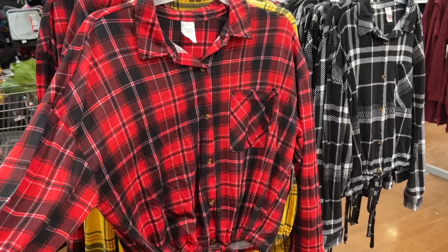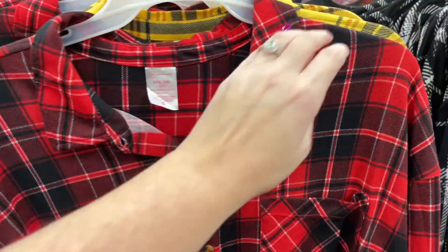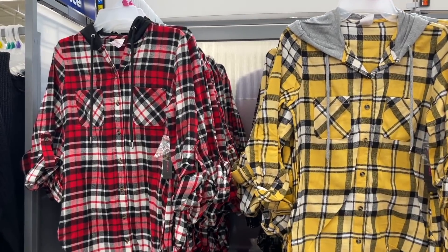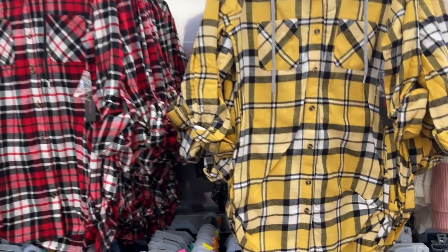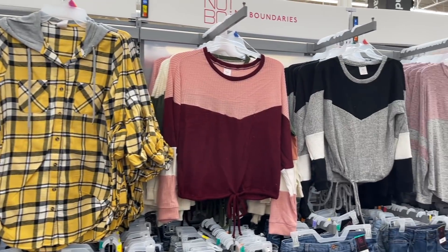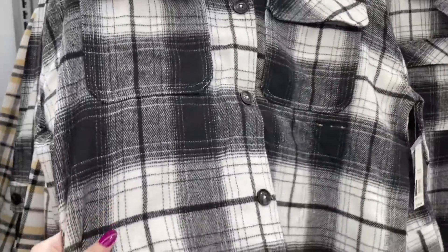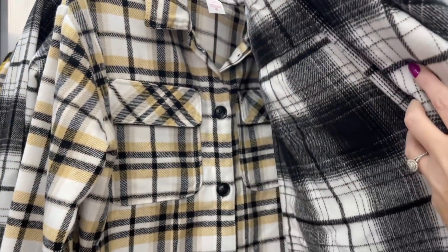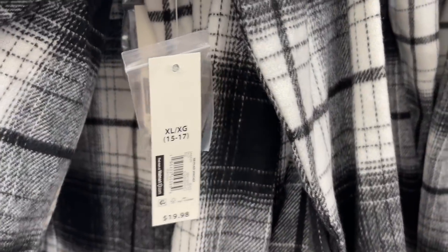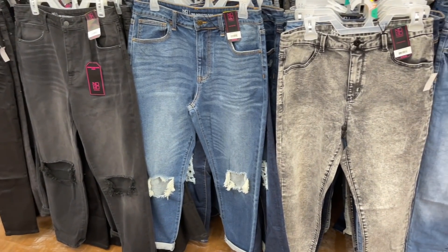For $12.98 they have these crop-ish flannel shirts tied at the bottom — I love this yellow color, and then there's a black and white. Over here there are some flannels with hoods attached for $14.98 — both very cute. They also have some shacket material shirts, a little thicker, in black and yellow for $19.98, and red and black too. Below the shirts is all the jean options — distressed jeans at $17.98, you cannot beat that price.